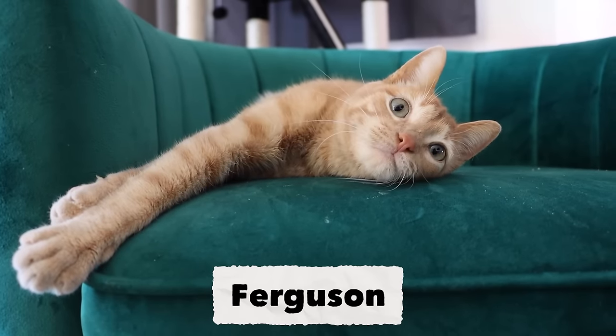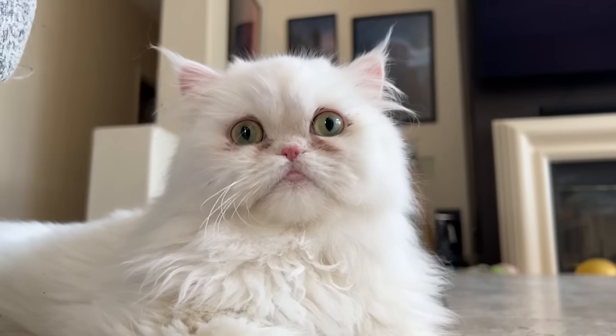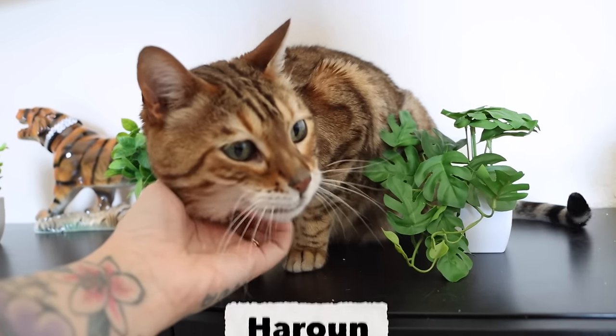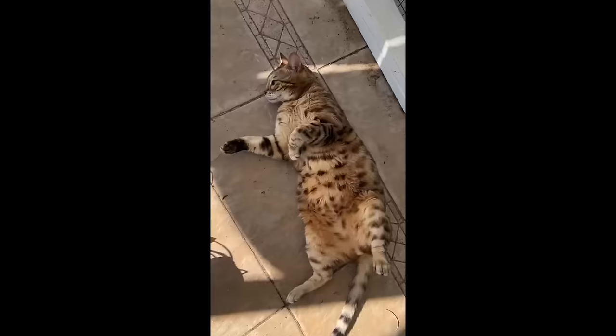Ferguson has kidney disease, so he eats a low protein renal diet. Shushu is a young cat, so he eats a standard adult diet. And then there's Harun, our senior boy, who eats a senior diet and also eats Shushu's leftovers, which has resulted in him putting on a little bit of weight.